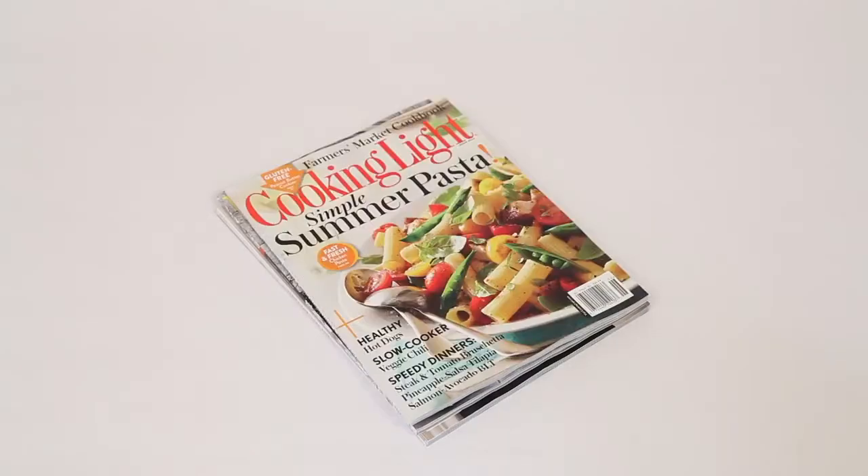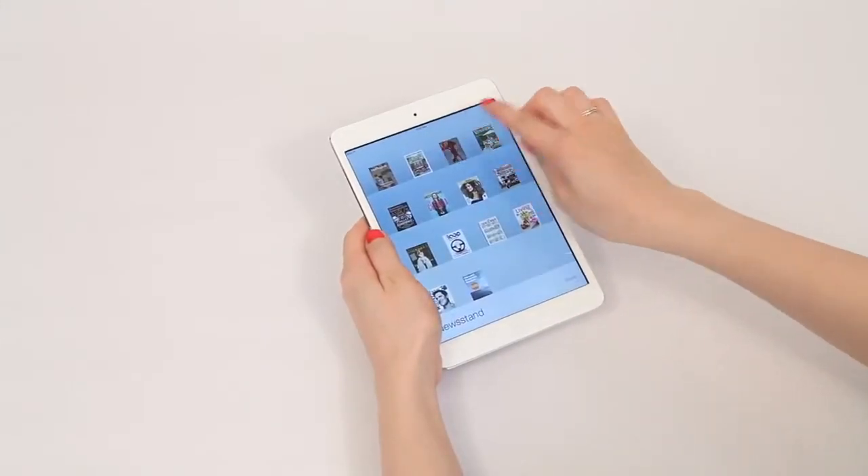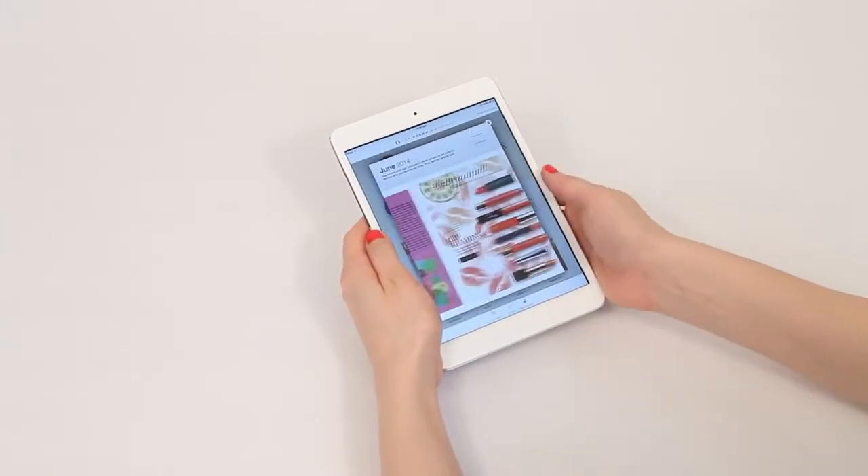Finally, ditch the heavy stacks of books and magazines and go digital. Loading titles onto your tablet or smartphone will save paper, money, and most importantly, your shoulders.